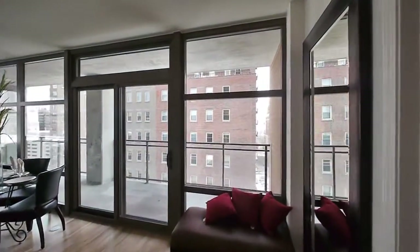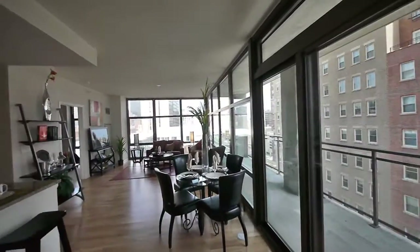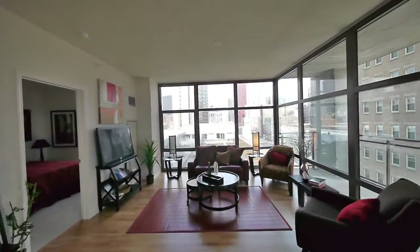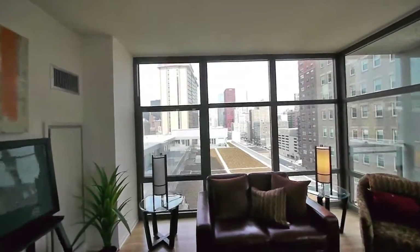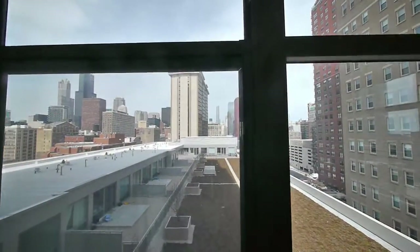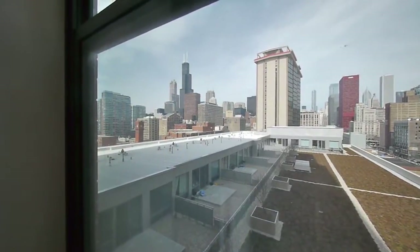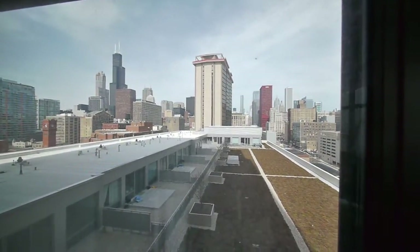That is just incredible. The lake view, Museum Park campus to the east and southeast — it's incredible. This view would be protected forever, as the air rights are owned by the association for the building next door, so nothing will be built to block these views. You can see the CNA building, Aon Center, Trump Tower, Sears Tower to your left, and the Financial District Board of Trade. You can see forever almost. For a north-facing unit, it's very well lit in here too.